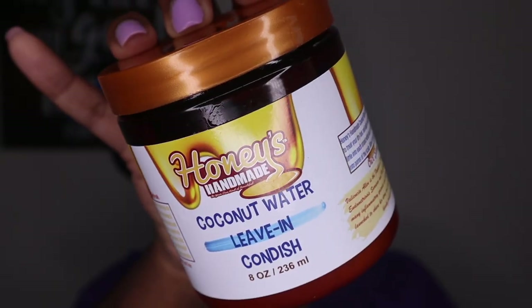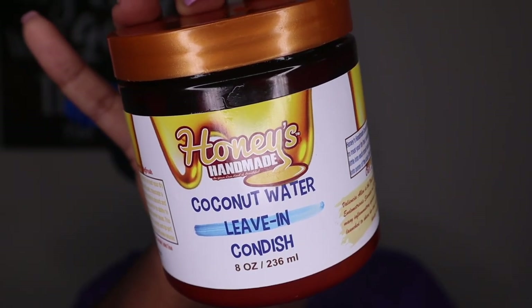As always, my hair is already cleansed and conditioned, and I even went in with my leave-in in the shower already. The leave-in I'm using today is the Honey's Handmade Coconut Water Leave-In Conditioner - one of my favorites. It's so good, so moisturizing, it has so much slip. I love it. I went ahead and put it on while I was in the shower because I'm low porosity and the steam helps allow the moisture and goodness from the leave-in to absorb and penetrate into my hair.